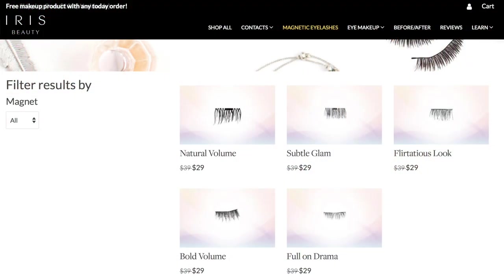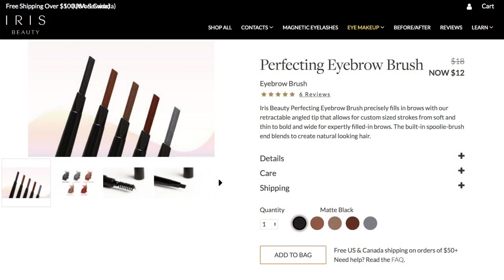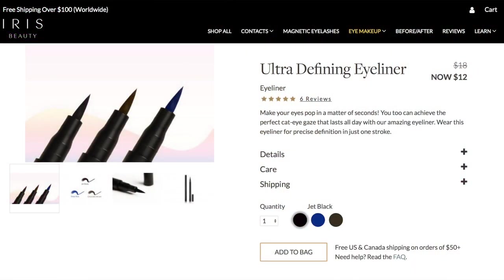Iris Beauty was kind enough to send me out these contacts as well as some products from their cosmetic line. They sent me magnetic lashes — and this packaging is super dope, you guys. It says 'Magnetic Eyelash Extensions, One Pair.' They also sent me a perfecting eyebrow brush and an ultra defining eyeliner.